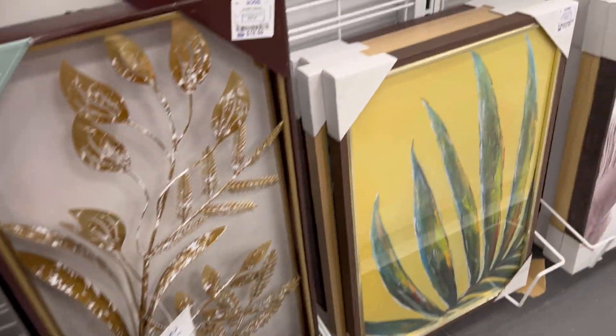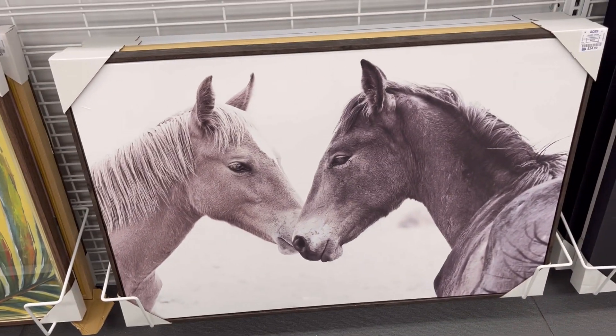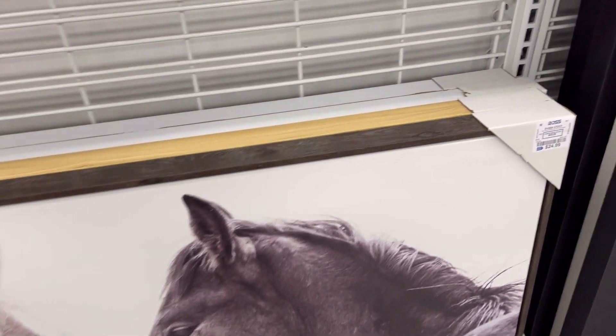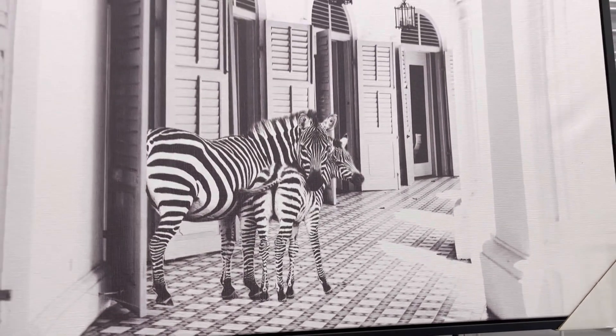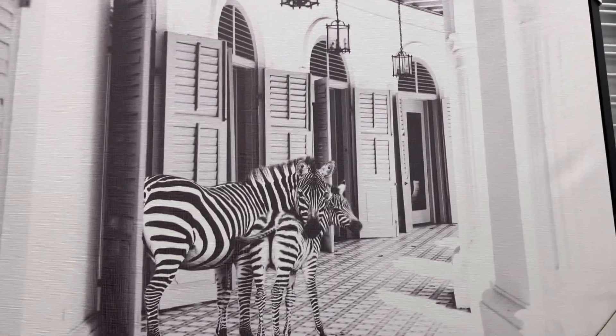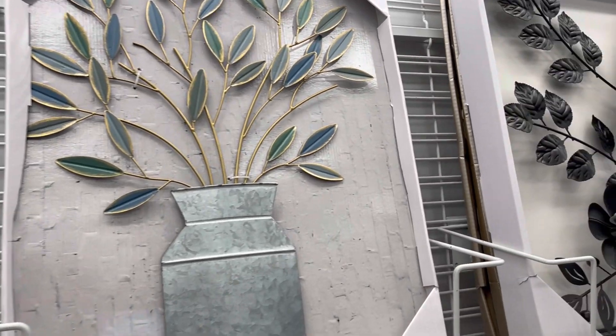Some flower paintings, and the horses — oh my gosh, how gorgeous is that? Just capturing the emotion, and that's only $25, and it's a huge picture. They've got some zebras.